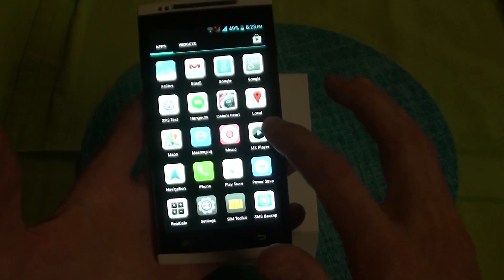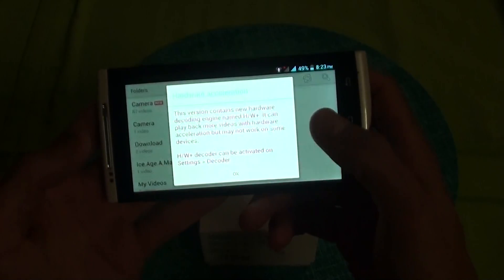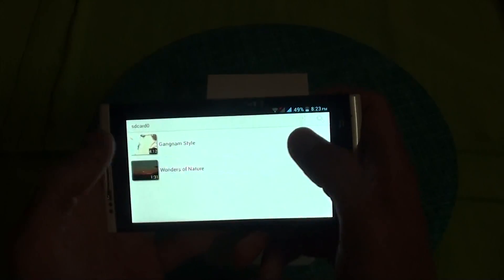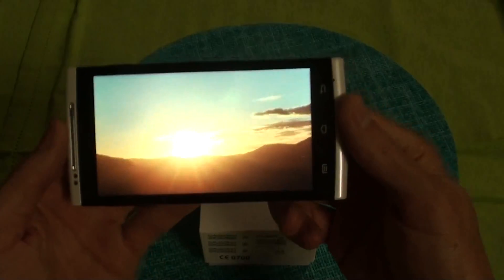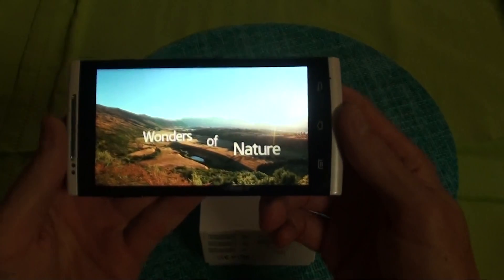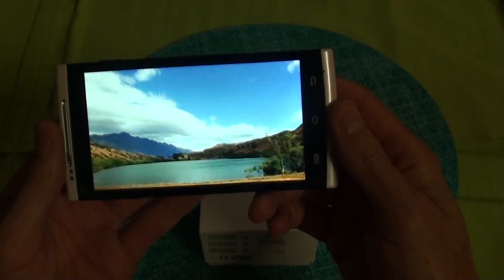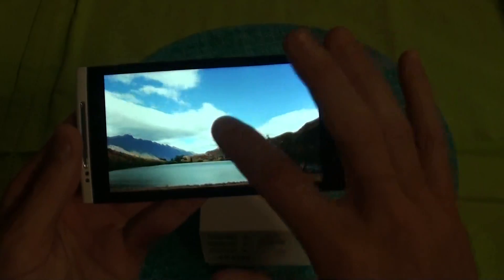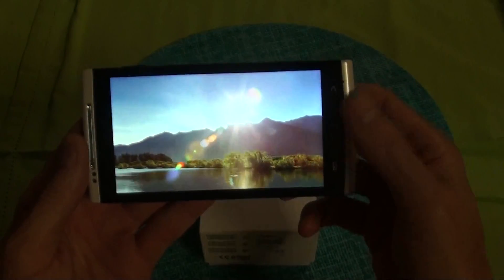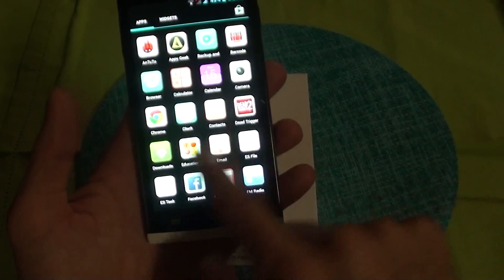Then videos — obviously people like watching movies and stuff. With the HD screen it's very nice watching videos. The sound is nice, loud, and clear. And with this processor, it handles video very easily without any issues.